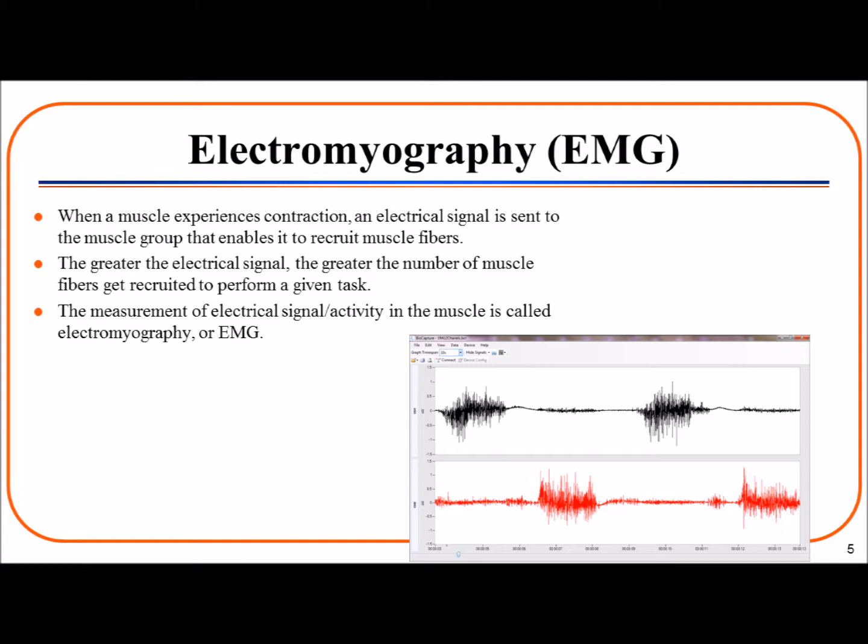Electromyography, or EMG, is a popular method of measuring physical risk factors that can lead to injuries. When a muscle experiences contraction, an electrical signal is sent to the muscle group that enables it to recruit muscle fibers and perform the necessary task, such as lifting a box. In general, the greater the electrical signal, the greater the number of muscle fibers being recruited. By using electrodes on the surface of the muscle, we can measure the electrical signal or activity in the muscle. This technology is called electromyography, and pictured above is an example of muscle activation between two different muscle groups.